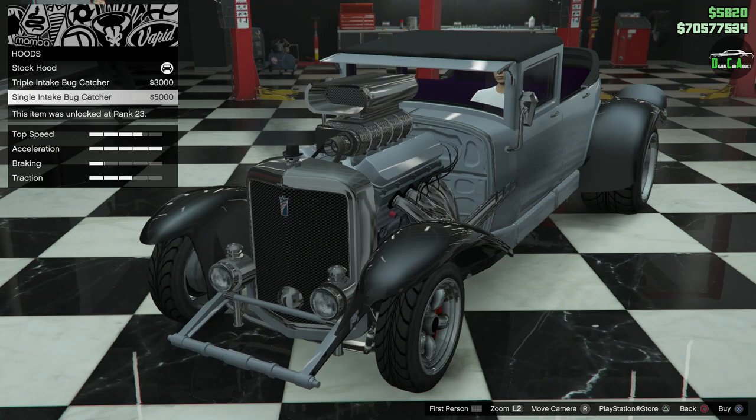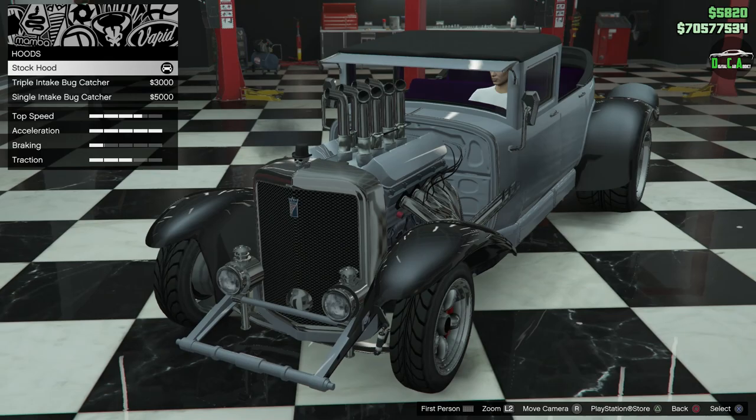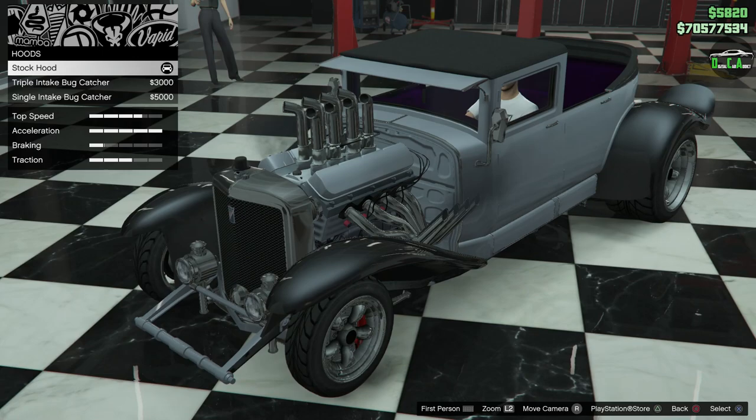Personally, I kind of prefer the stock hood with the pipes — kind of like the ramp pipes sticking out. I think it just looks really, really cool and matches the look of the car. Plus, that's what the original one had. So I think I'm just going to keep that.